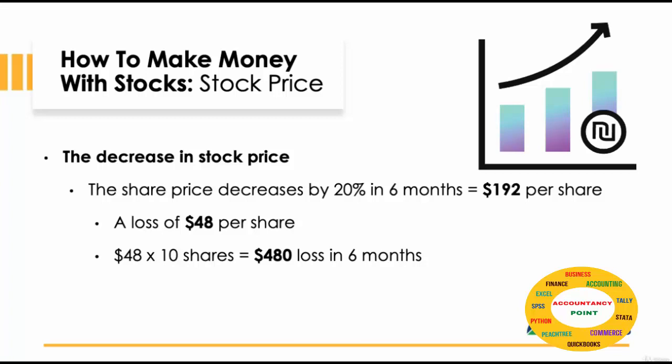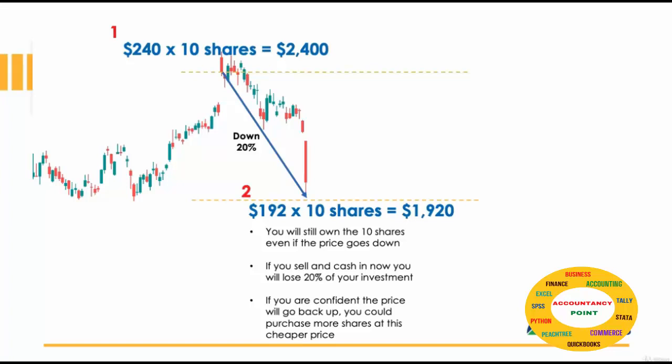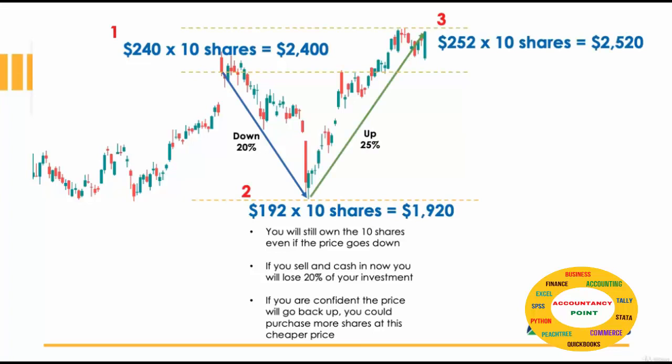However, we may want to look at it slightly differently. As you own the shares, even if the price goes down, you will only lose your investment if you were to cash in. If you are confident that the prices can go back up over a period of time, you could hold on to your shares and wait for the market to increase the price of your stocks. In this example, the price did go up by 25%.